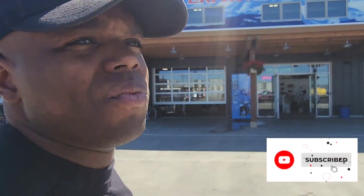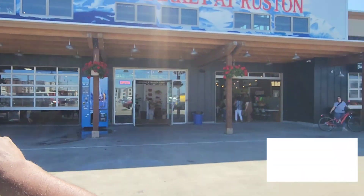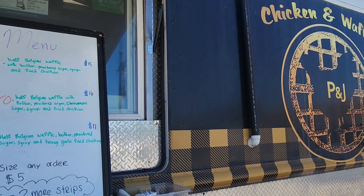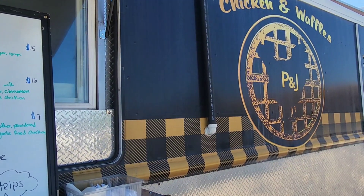We are over here at the Waterfront Market at Ruston, and we are here for P&J's. This right here is as close to southern as we can get. So where are you? I'm over here again at the Waterfront at Ruston.